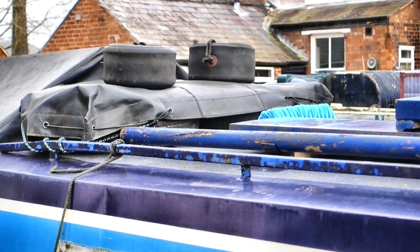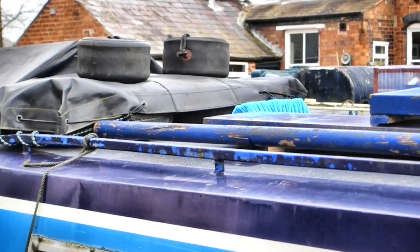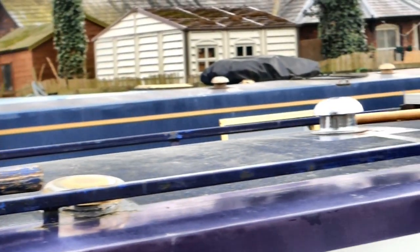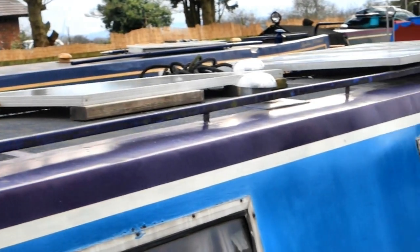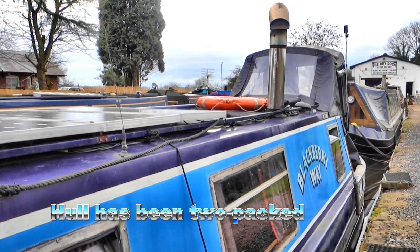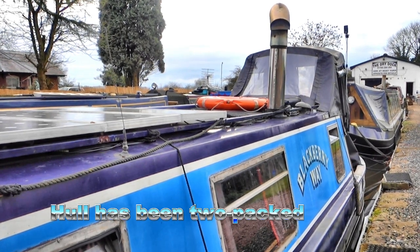We've always gone the extra mile with Blackbury Way, so when the base plate showed some sign of feathering on the edges a few years ago, we had a whole new base plate rather than stitch on some patches. The hull has now been coated in two-pack epoxy paint and re-coated just last year.